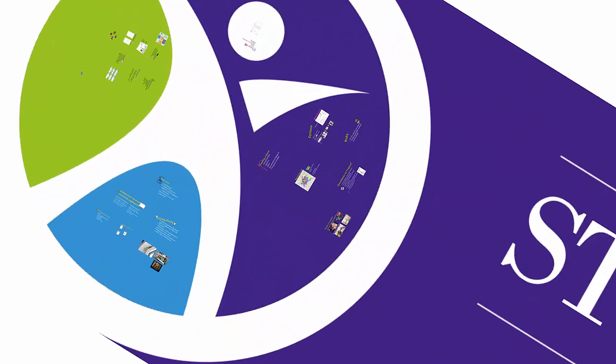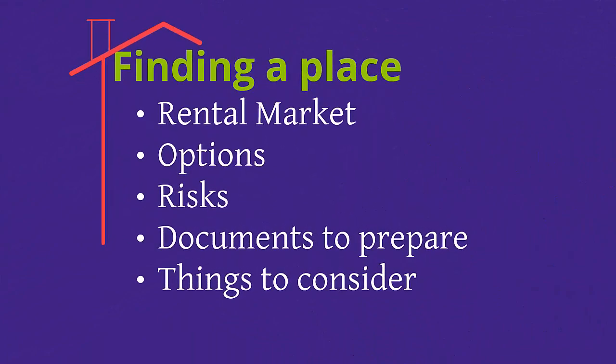To begin, let's look at finding a place. We will look at the rental market, your options, risks, documents to prepare and things to consider.